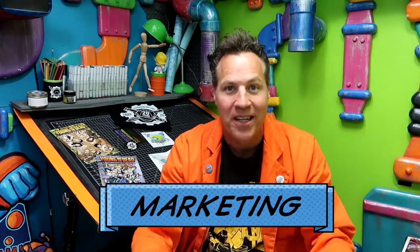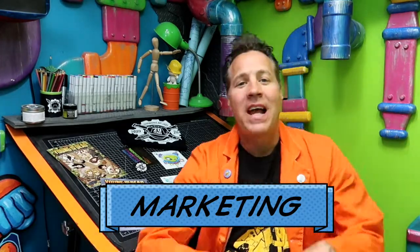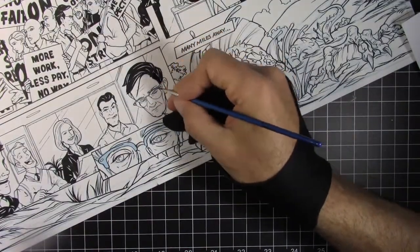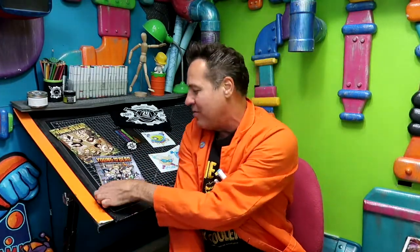Let's get into marketing. We talked about all the different aspects of creating a comic — say you've done that, you've penciled, inked, colored, printed it. Great, you theoretically have a finished product. But what is a finished product if no one's buying it? In order to get people to buy it, you have to market this thing, and there are a lot of different approaches you can take.